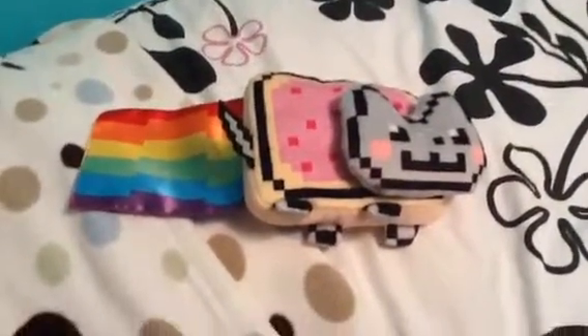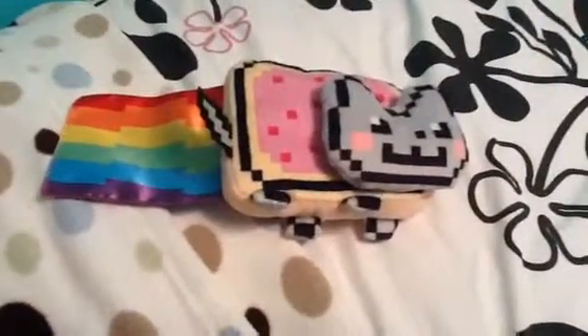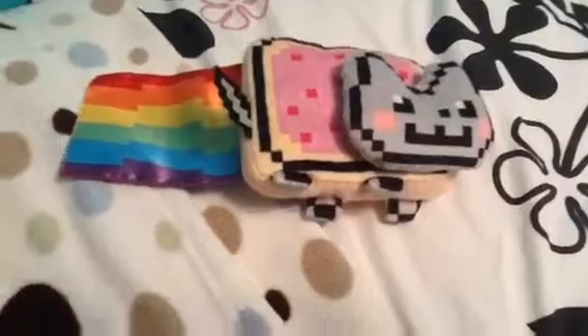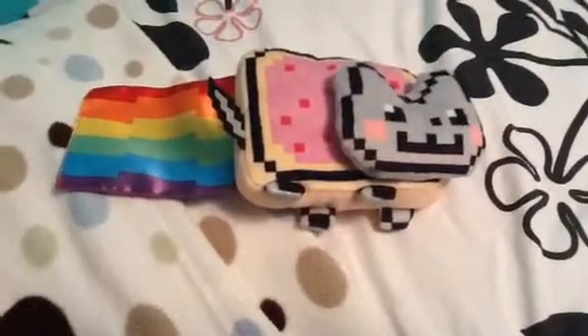So yeah, here's my neon cat. Watch my crazy elf on the shelf video, it's awesome. And no, I did not touch my elf on the shelf when I did that. Bye!